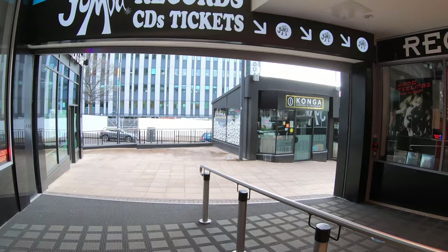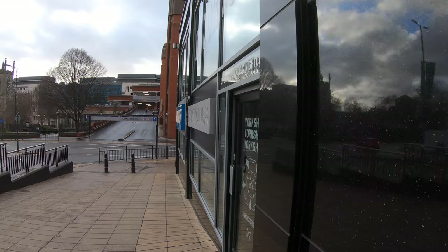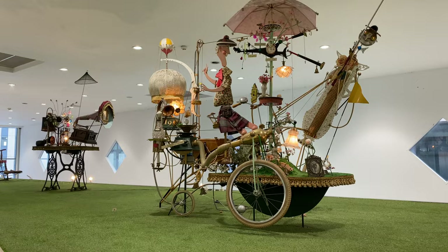Somehow, Leeds is home to not three, not four, but five different universities. Around three quarters of a million people live in the city, but in any given year, up to 100,000 students live here. This video was filmed in early January, so all those students have probably gone home for Christmas, which might help to explain why the city felt quiet. It might also explain why some retail and dining spaces felt so empty.